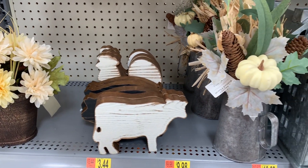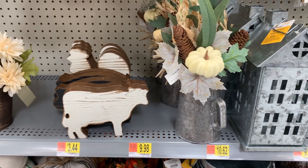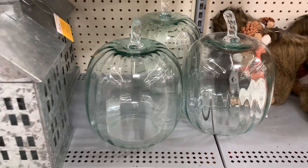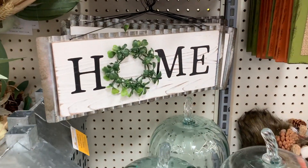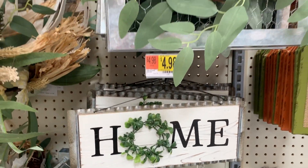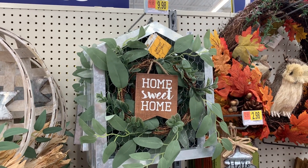They also have some farmhouse fall decor, and of course the prices are great. I'm so obsessed with these glass pumpkins right here — they're so cute. They're $10.98. And then we have this little home sign right here, it's $4.98. And then this one up here is so pretty — it's only $9.98.